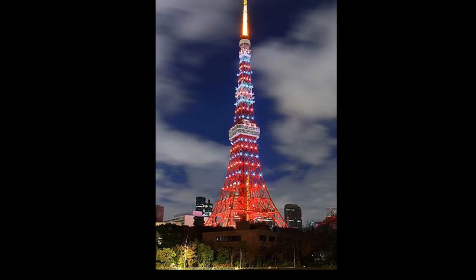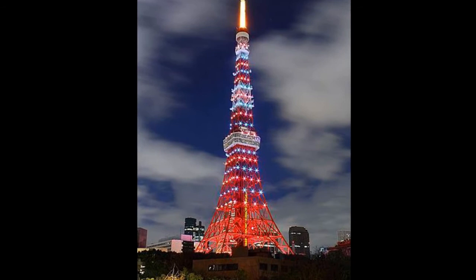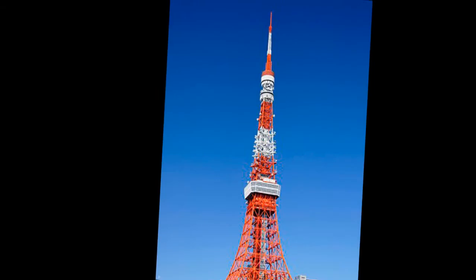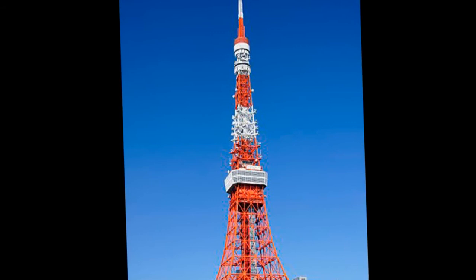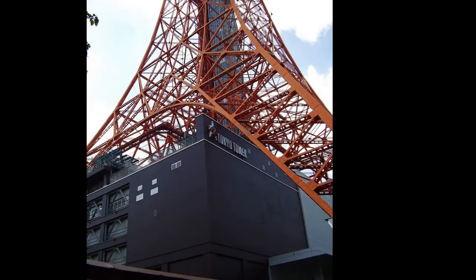The Tokyo Tower is a communications and observation tower in the Shiba-koen district of Minato, Tokyo, Japan. At 332.9 meters, it is the second tallest structure in Japan. The structure is an Eiffel Tower-inspired lattice tower that is painted white and international orange to comply with air safety regulations.